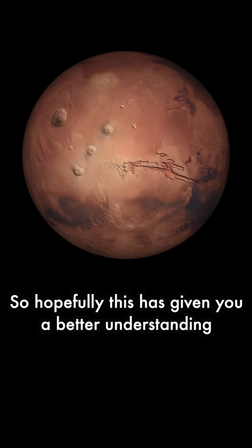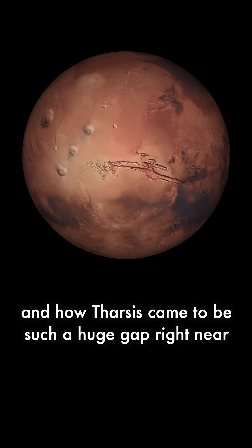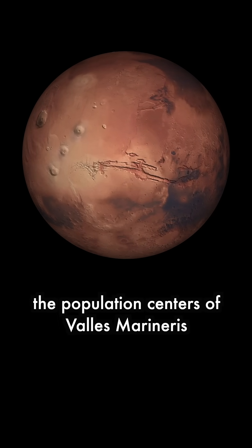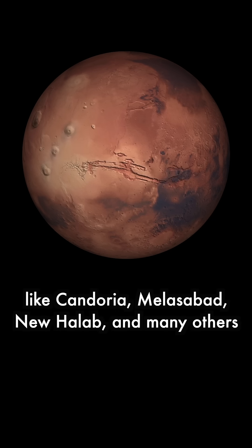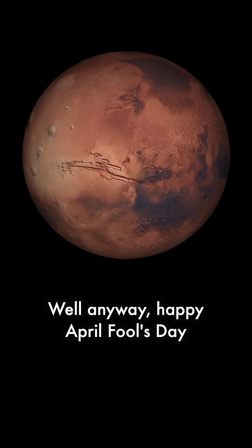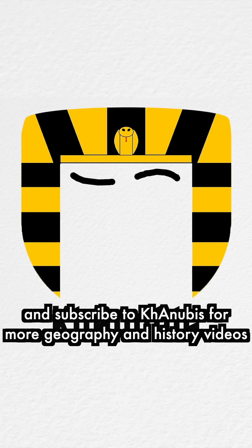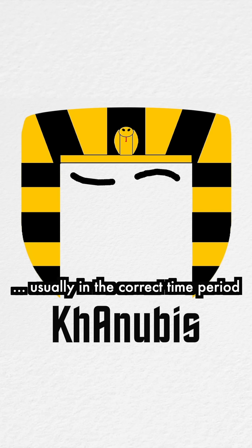So hopefully this has given you a better understanding of why Mars was settled the way it was, and how… wait, what do you mean this is being broadcast to the 21st century? Why didn't you tell me it's still 250 years to make this video? Anyway, happy April Fool's Day, and subscribe to Canoebus for more geography and history videos, usually in the correct time period.